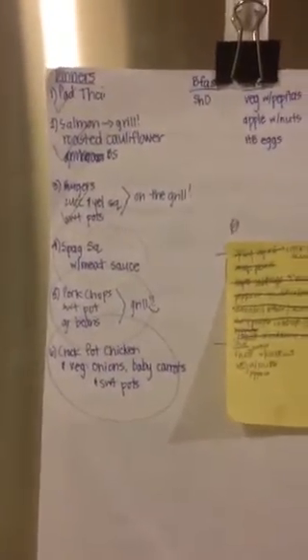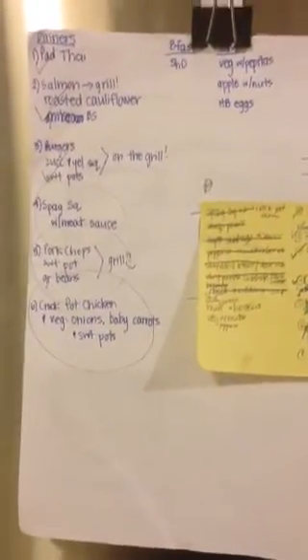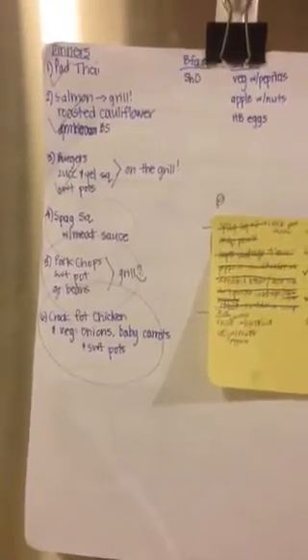In case you didn't see the meal ideas: Pad Thai — this is the third week in a row that we're having it and we love it so much. We are not sick of it. Thank you, Well Fed. Thank you, Melissa Joulwan, the author. And thank you, TheClothesMakeTheGirl.com.